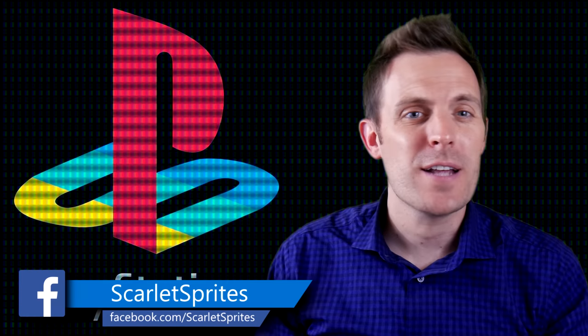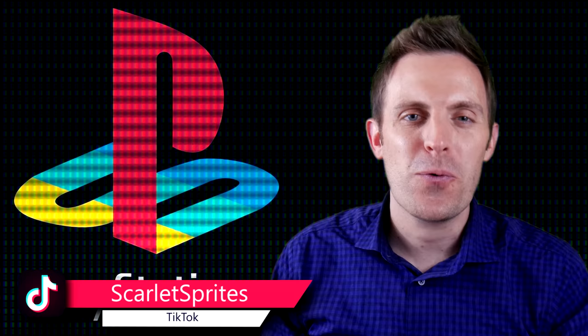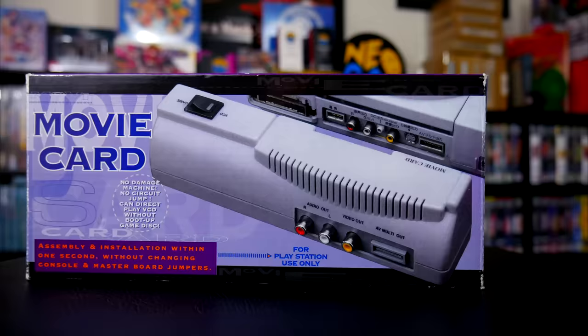Hey guys, welcome back to Scarlet Sprites. Today's video is one that I've thought about a few times in the past but never really brought together. It's an obscure device for an obscure format, at least here in the United States. This is the PlayStation VCD adapter.